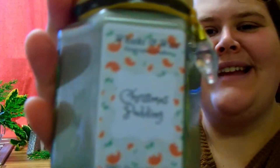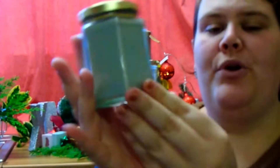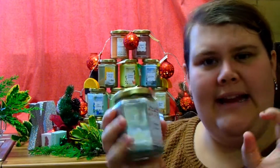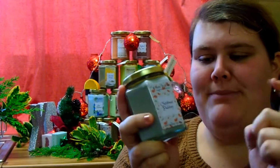Christmas lunch would not be complete without Christmas pudding, so why not burn a Christmas pudding fragranced candle whilst you're having your Christmas lunch or dinner? This one comes in a kind of off brown-grey mottled colour. The fragrance smells of vanilla, almost slightly fruity as well, but mostly vanilla. This is one I'm definitely going to be burning in my room at Christmas.